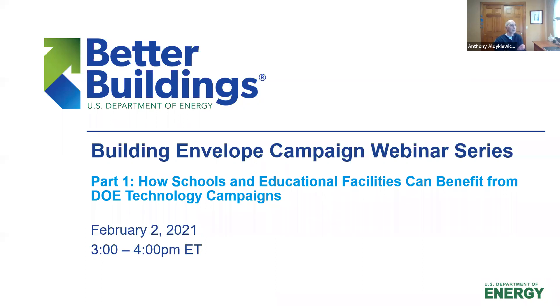Hello and welcome to the Building Envelope Campaign webinar series. In this series, we share technical assistance and recognition opportunities through four of the Department of Energy's technology campaigns: the Building Envelope Campaign, the Efficient Healthy Schools Campaign, the Integrated Lighting Campaign, and the upcoming Storm Window Insulating Panel Campaign.